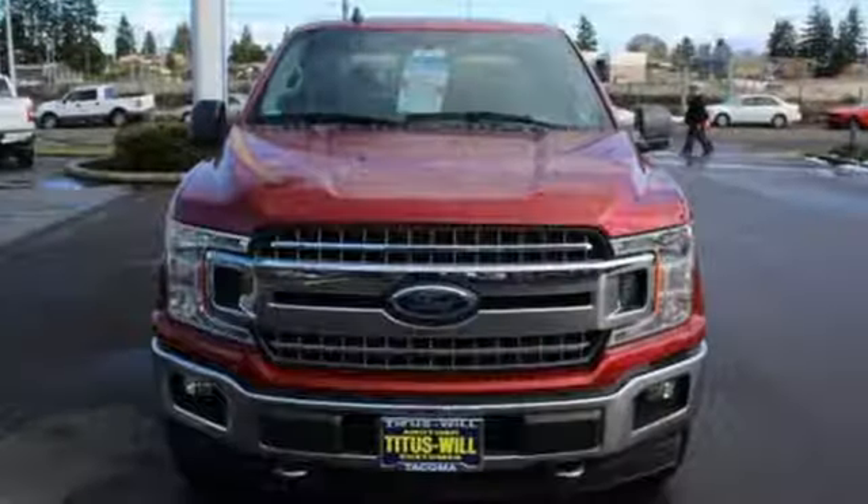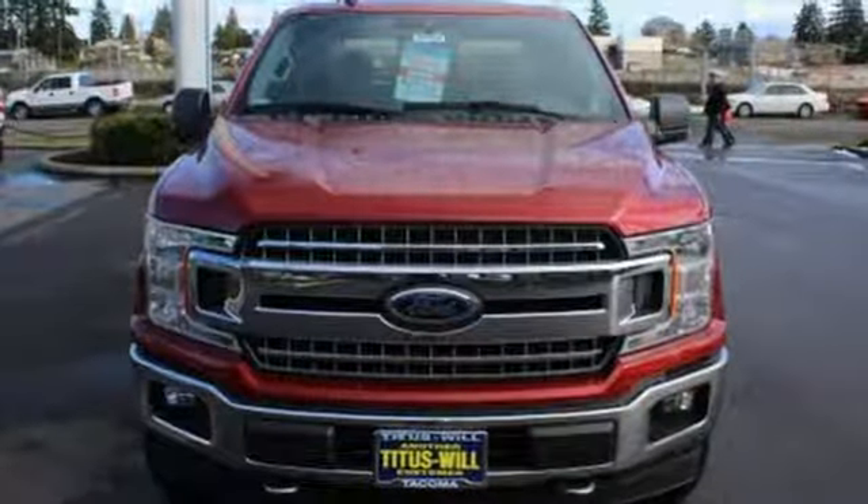Ford — where tradition meets innovation. Stop in for a test drive and make it yours today.